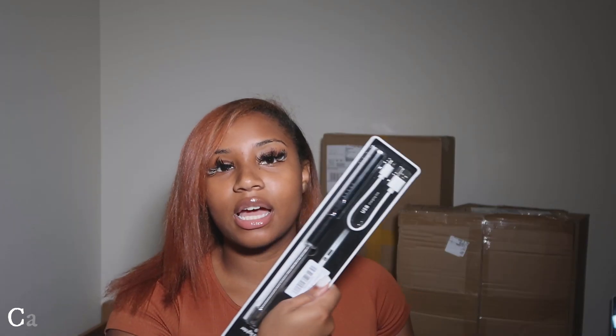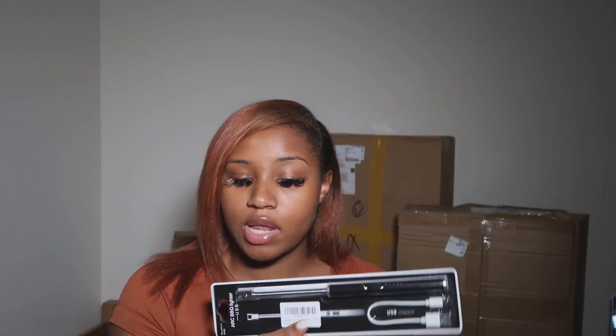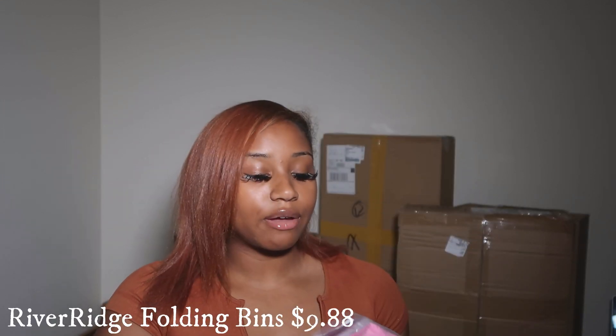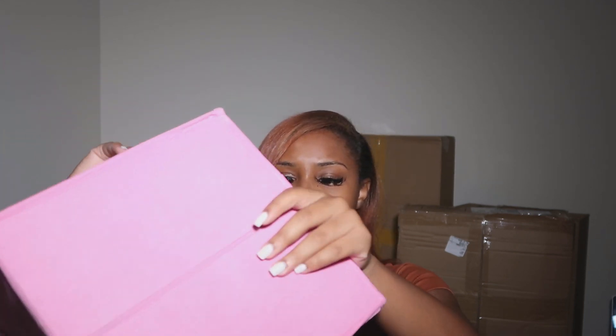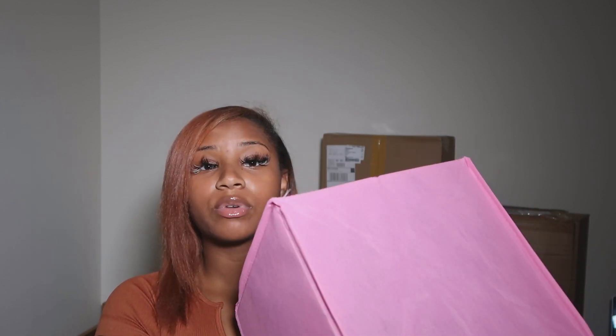The next thing I got was a lighter for candles — even though I'm not supposed to burn candles in here. And then I have two foldable cubes. These are just going to go up in my closet so I can put my underwear, bras, and socks in them. They're pretty sturdy with two handles. They do actually come with little inserts that go in the bottom to make them stand up, which you have to assemble.